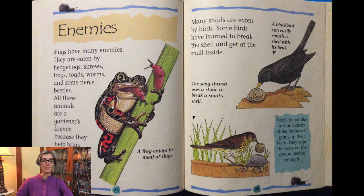Many snails are eaten by birds. Some birds have learned to break the shell and get at the snail inside. A blackbird can easily smash a shell with its beak. The song thrush uses a stone to break a snail's shell. Birds do not like a snail's sticky slime because it gums up their beak. They wipe the body on the ground before eating it.